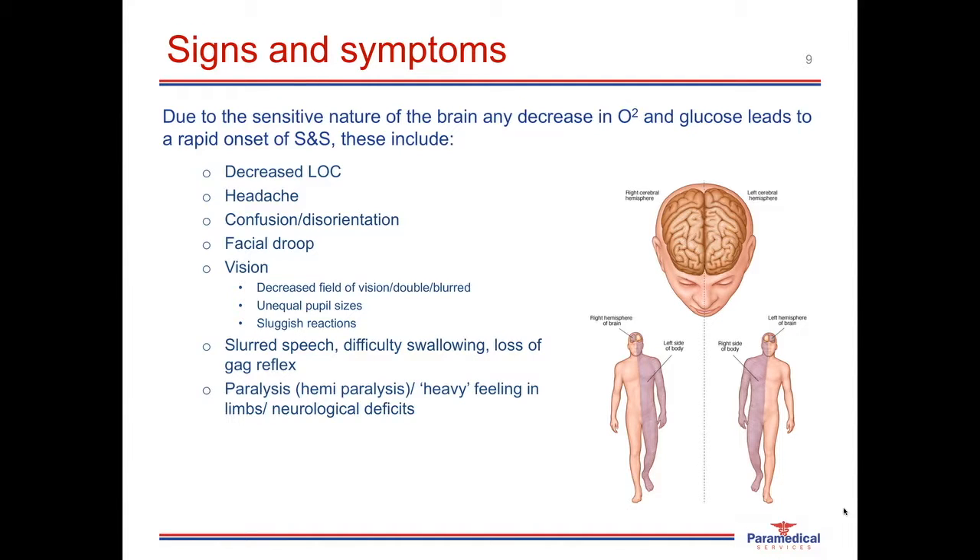Very commonly in strokes, patients experience hemiparalysis — paralysis of one half of the body. When a stroke occurs in one portion of the brain, it results in signs and symptoms on the opposite side of the body. For example, a stroke in the right hemisphere results in signs and symptoms on the left side of the body, and a stroke on the left hemisphere results in symptoms on the right side. This may not result in complete paralysis, but there will be neurological deficits on the opposing side — the patient may describe feeling heavy in the limbs or lacking strength.